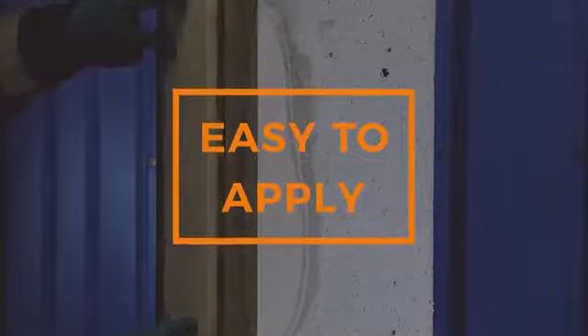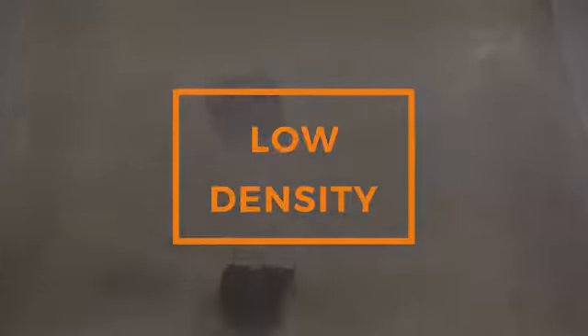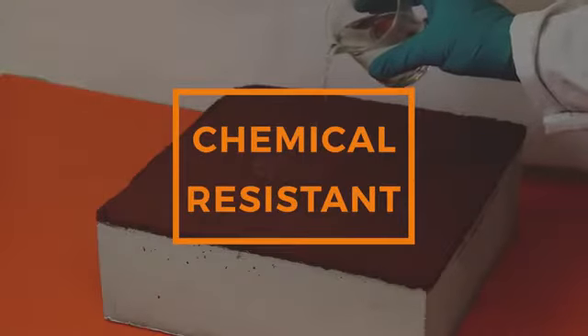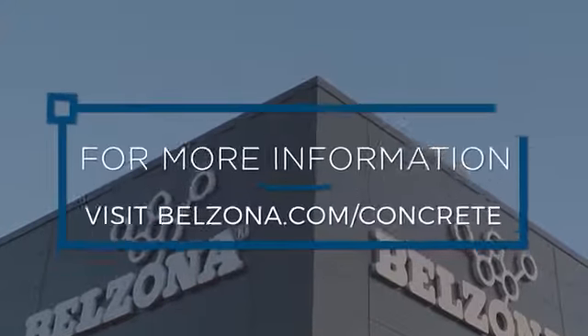For each application area and service environment, Belzona offers a superior solution to repairing and protecting damaged concrete. And, as demonstrated, you can be guaranteed that these benefits will come as standard. Visit belzona.com for more information.